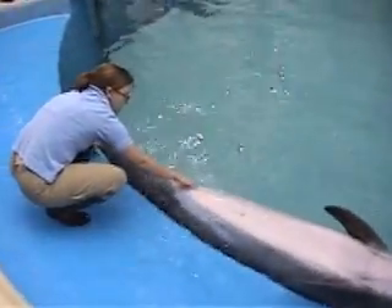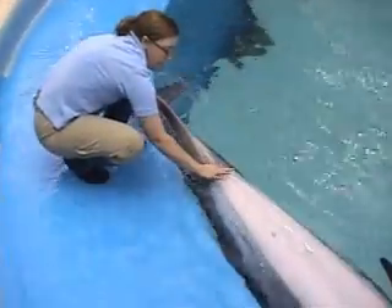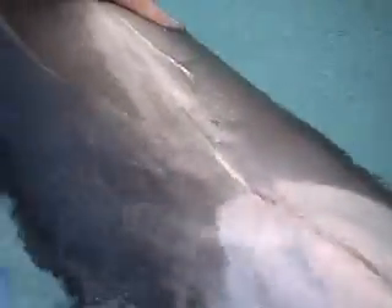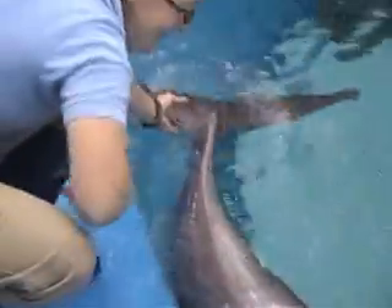Also while they are laying in this position, you can feel the females' mammary glands, which are right here on either side of their genital slit. We can even get a voluntary fecal sample where we insert a tube down their anus to collect a fecal sample as well.